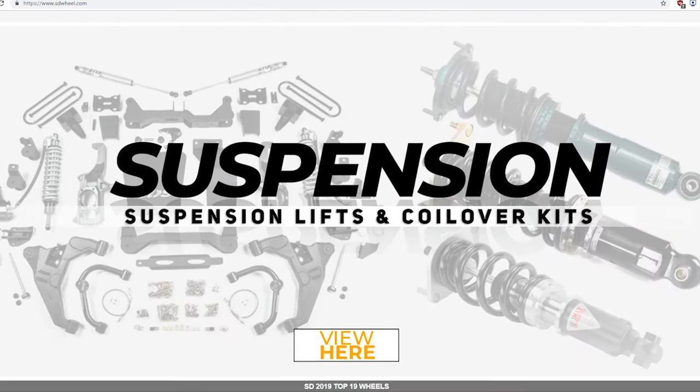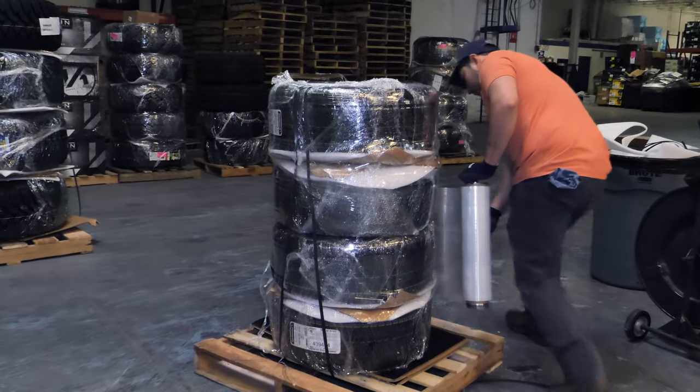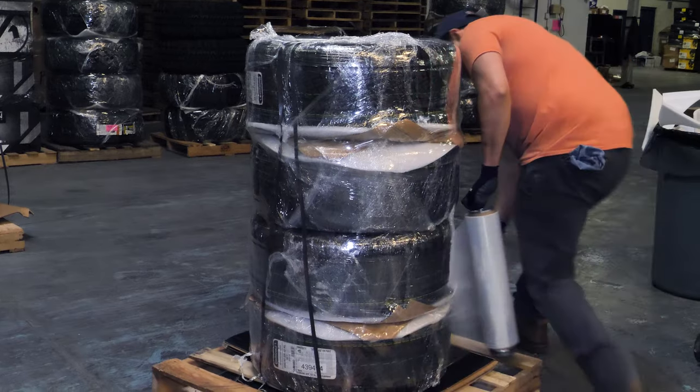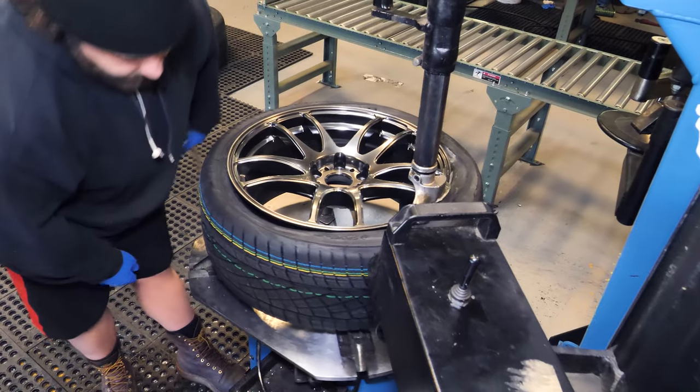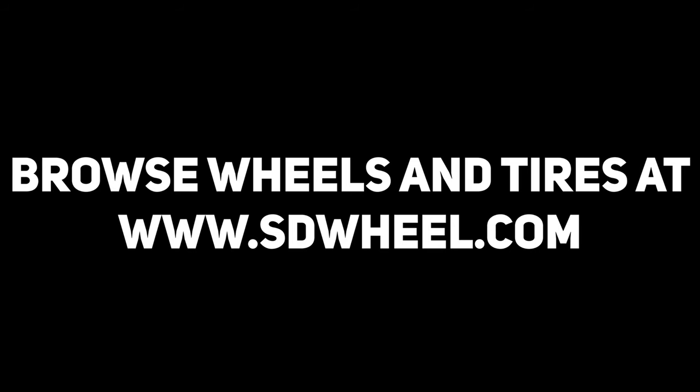Go to SDWheel.com to check out what size you need. We ship hundreds of wheel and tire packages every day and offer some of the best package pricing in the industry. We mount, balance, and ship for free in the lower 48 states to put wheels on your doorstep. Quality, pricing, and service — that's SDWheel.